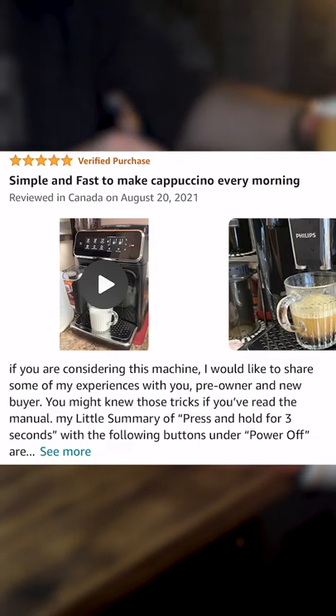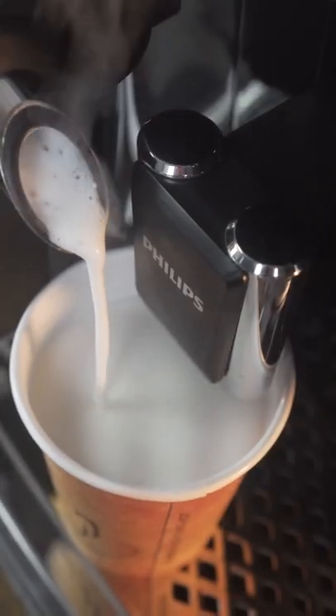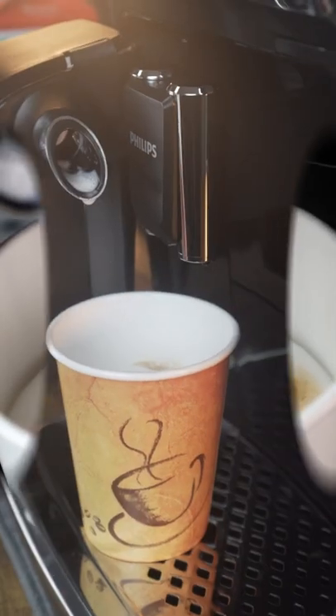If you're in the market for a fully automatic espresso machine, give this one by Philips a look. Support our channel by clicking our Amazon link, and we'll see you in the next one.